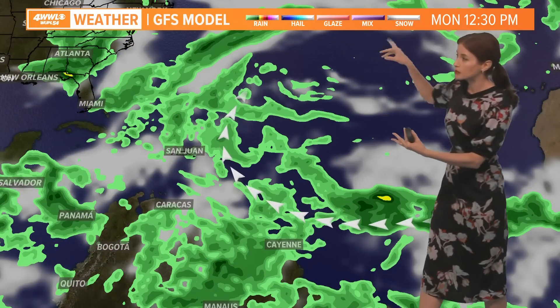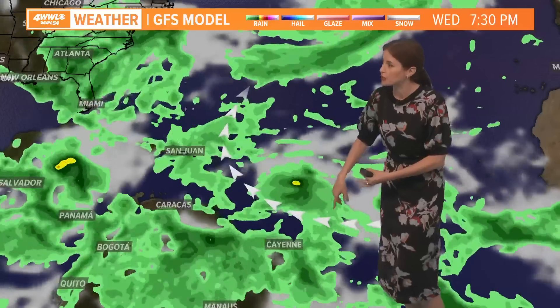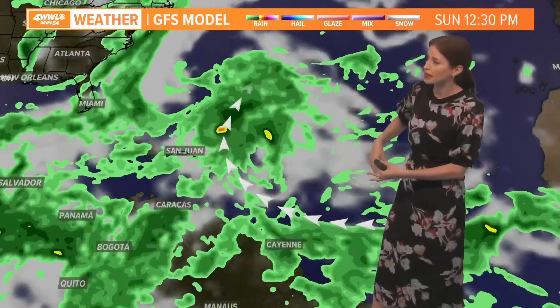Now let me show you the GFS model — this is a different one. Our big global model has it moving to the west, then curving off to the north, and this has been a trend.